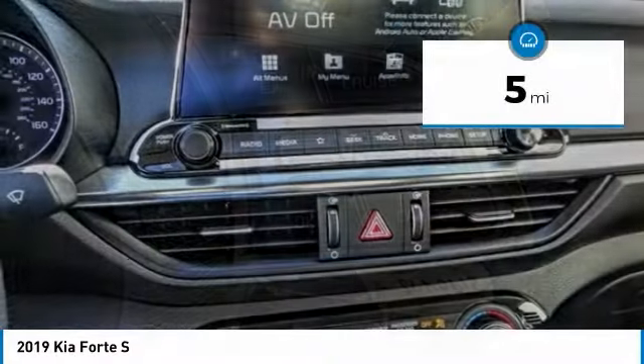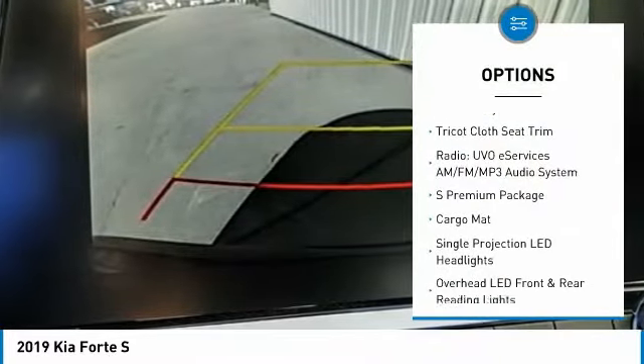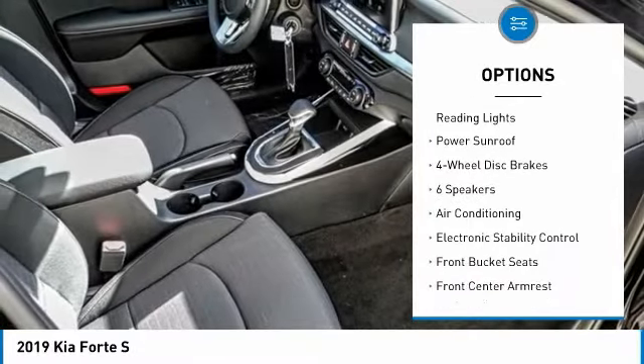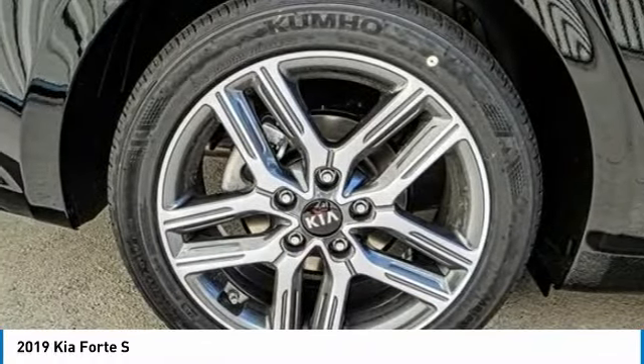This vehicle has less than 100 miles. Here are some of this vehicle's great options: traction control, power sunroof, air conditioning, dual airbags, power steering, four-wheel disc brakes, power windows, fog lights, electronic stability control, rear window defroster.